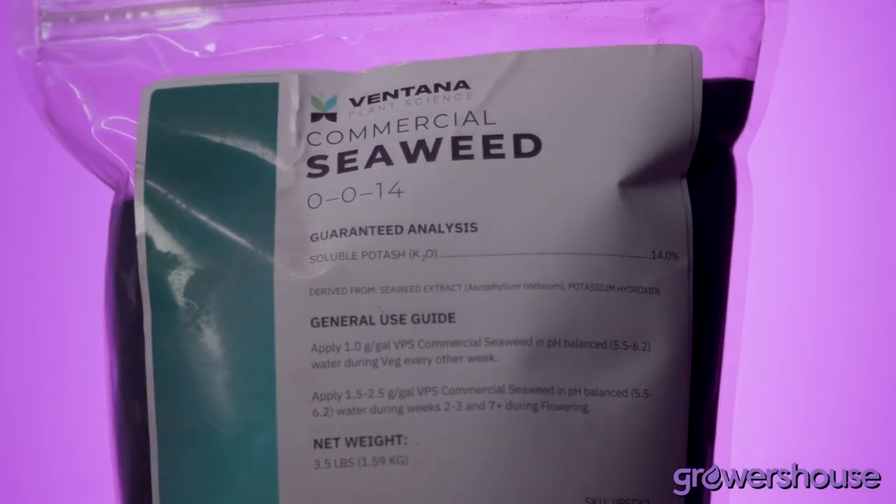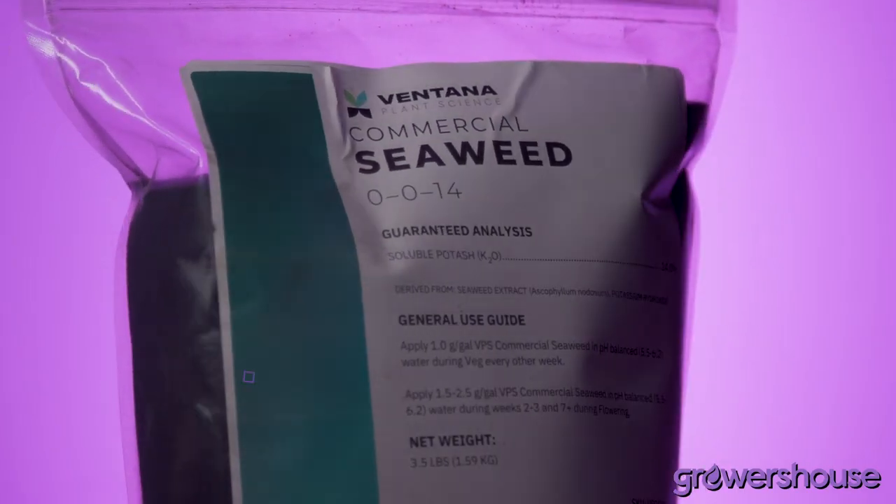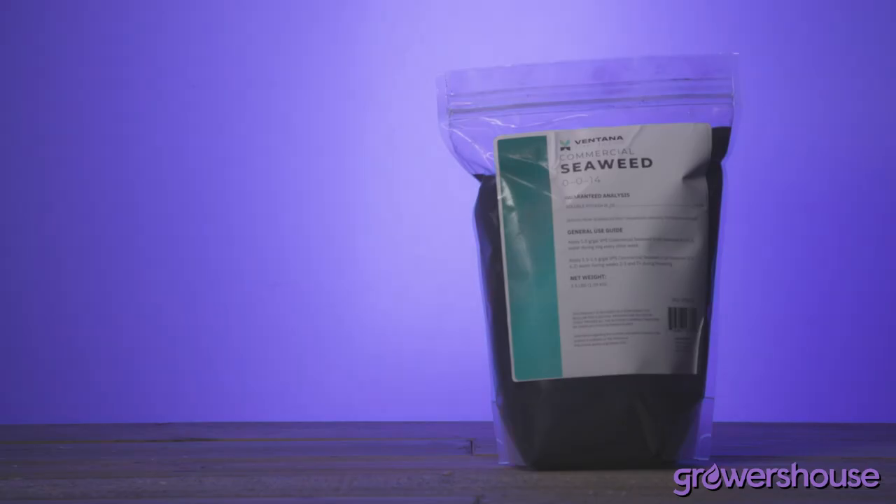Hey everyone, this is Mike from GrowersHouse.com. Today in front of me I've got some Ventana Plant Science Commercial Seaweed. This product is really cool because there are a lot of commercial seaweeds and kelps on the market, but this one is very concentrated and has a very specific rate to use. This is going to be Ascophyllum, like a lot of the other kelp products out there, but it is sustainably sourced from the Irish West Coast.